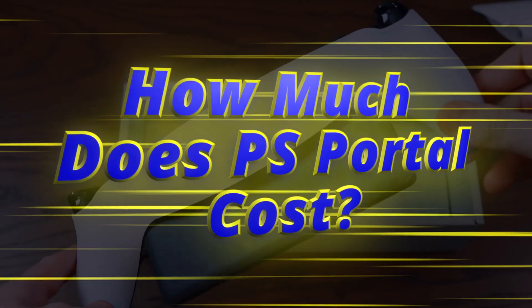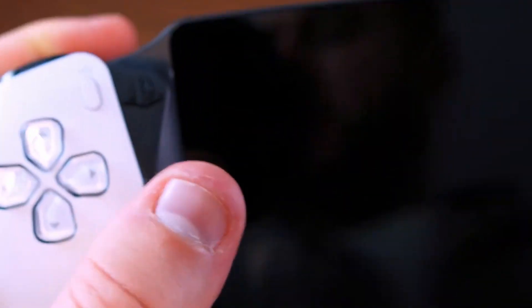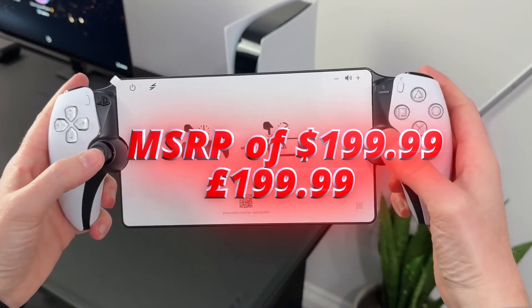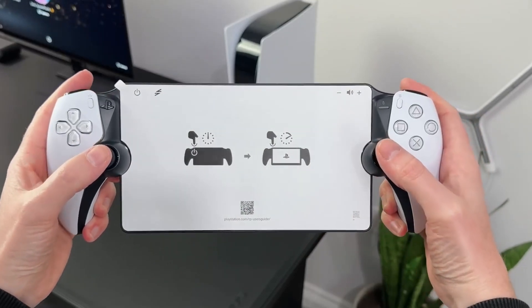How much does PS Portal cost? PS Portal has a manufacturer's suggested retail price of $199.99 in the United States and United Kingdom.